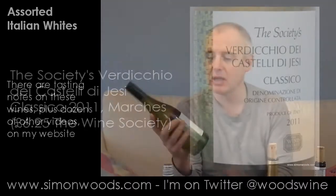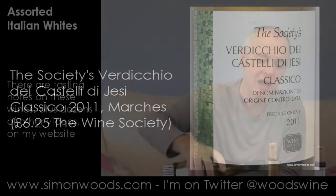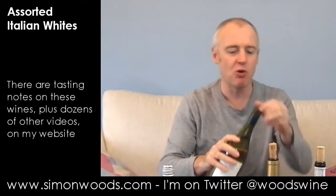Next one. This is the Wine Society's own label — the Society's Verdicchio di Castelli di Jesi, and I think it's been made by Montesecondo. 2011 vintage. Let's give it a whirl.